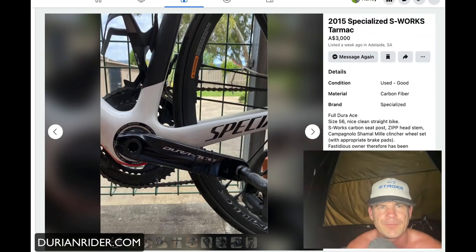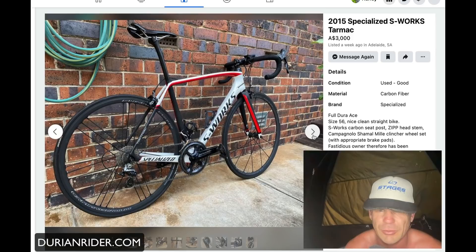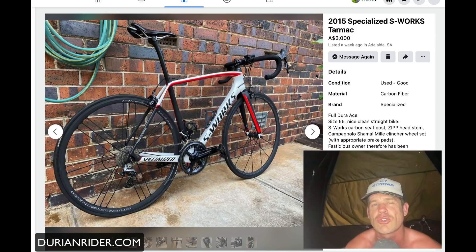First up, off the bat, we have a 2015 S-Works — it's probably an SL5. Really nice bike. It's been listed over a week ago, three thousand dollars Australian. I think it was listed for a little bit more the other day but now it's down to three grand.